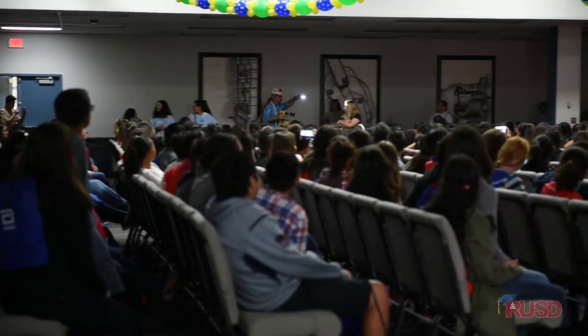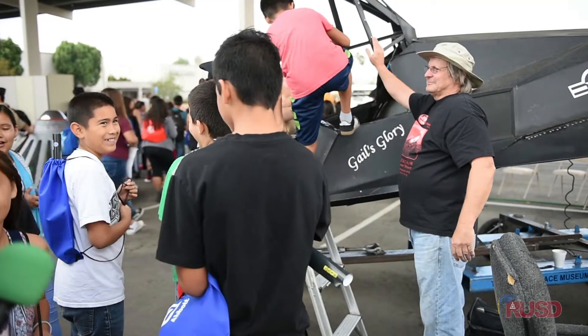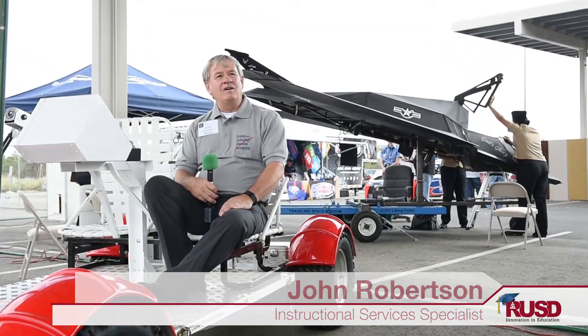Today and tomorrow is the STEP student conference. Each day 3,000 students — a total of 6,000 students — get to see the real-world applications of science, engineering, math, and technology.